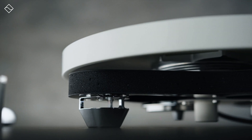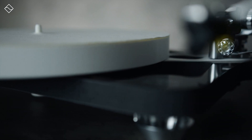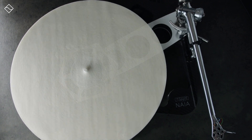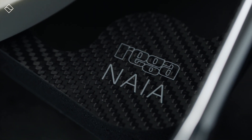Starting with the plinth, Rega employs what it calls a skeletal plinth design. In order to achieve the ultimate balance between low mass and extreme rigidity, Rega incorporates carbon fibre laced with graphene and a polyurethane foam core. Both materials are widely used in the aerospace industry and provide the perfect platform on which to assemble a turntable. The inclusion of graphene enhances the carbon fibre's strength and stiffness, while the ultra-lightweight random structure of the foam core helps reduce vibration transmission.